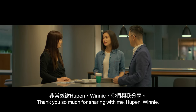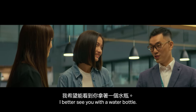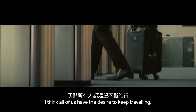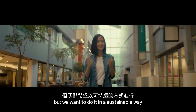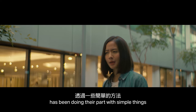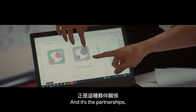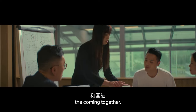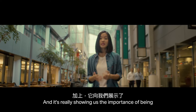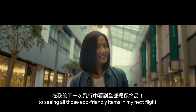Thank you so much for sharing with me, Hupen and Winnie. I'm really encouraged to hear all of this. Hupen, the next time I see you, I better see you with a water bottle! I think all of us have the desire to keep traveling, but we want to do it in a sustainable way so that future generations can still do the same. Seeing how Cathay Pacific has been doing their part with simple things like waste reduction and eco-friendly items has been really encouraging. It's the partnerships, the collaborations, the coming together that really make the world a better place — and it's really showing us the importance of being greener together.